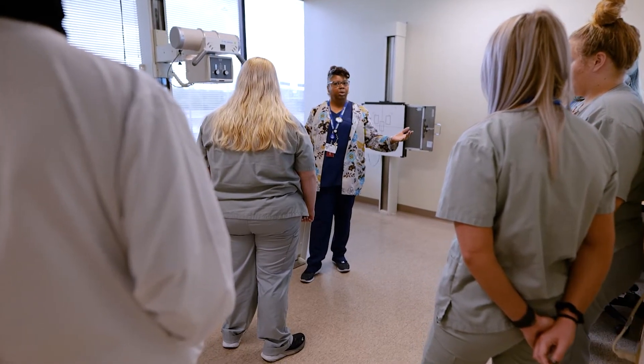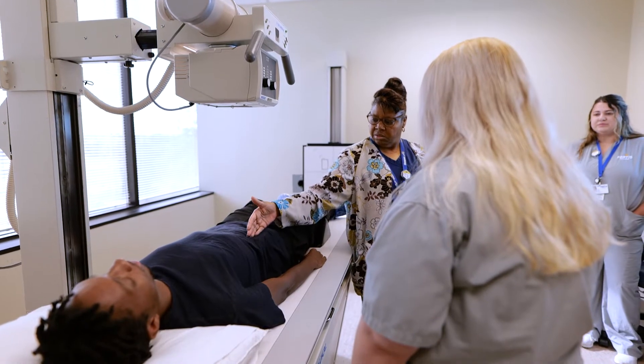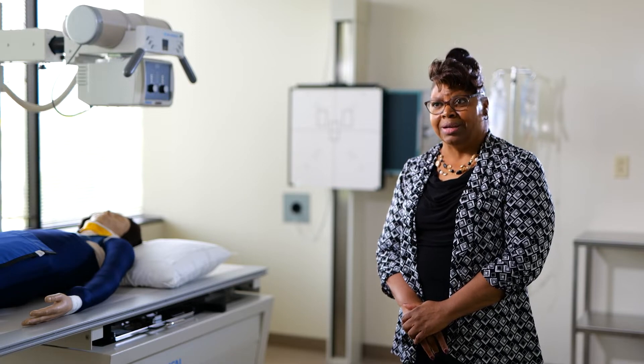Then we start with positioning. Our students learn x-ray positions on the entire body, and we also go to organs as well. So our students do x-ray stomachs and abdomens — a lot of people don't realize that we do that type of work.